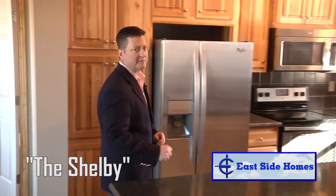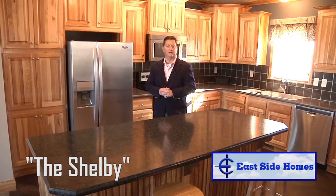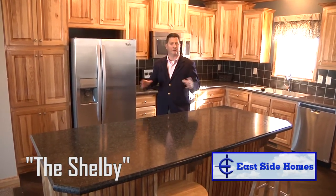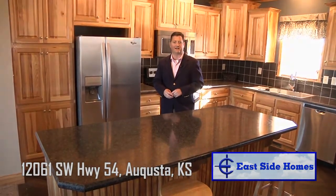Well, wrapping things up here — again this is the Shelby. It's on display here at Eastside Homes. Any of our sales staff can help you — ask to see the Shelby, ask for me, I'd be glad to show it to you. We've drastically reduced this home, so the camera doesn't do it justice. Come out and see us at Eastside Homes, 30 seconds east of Wichita.